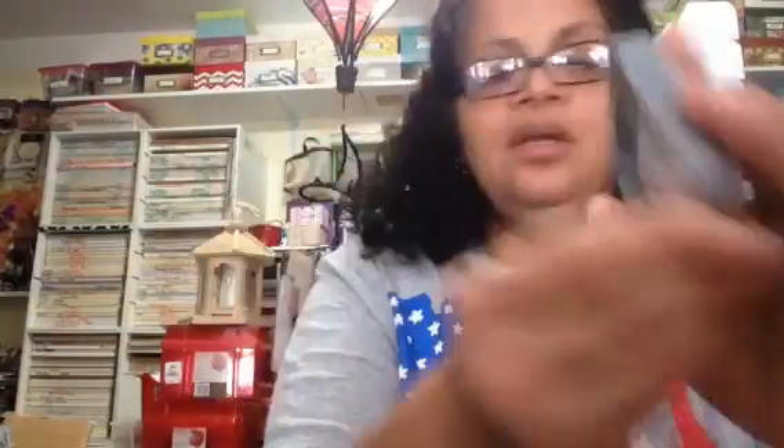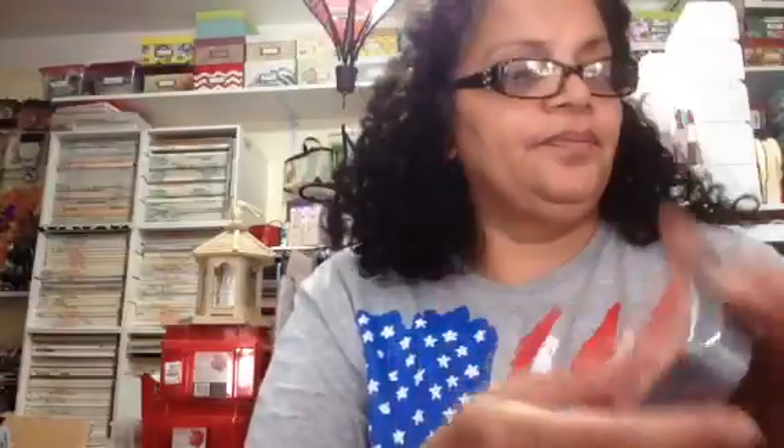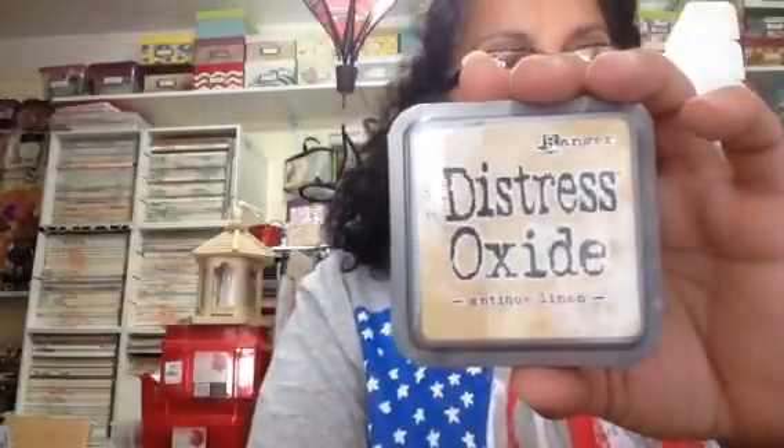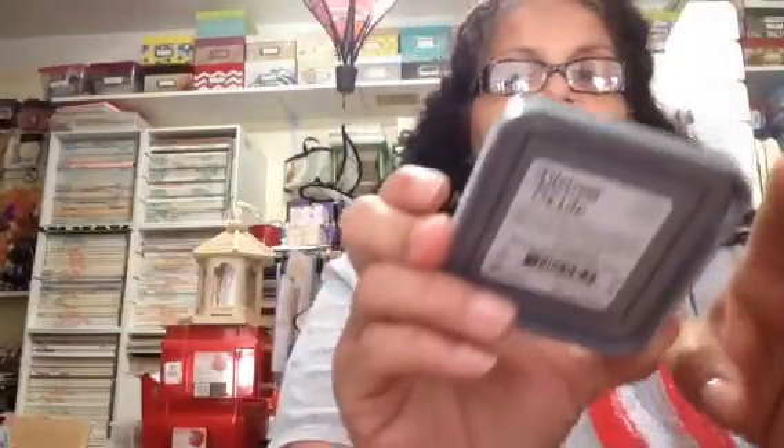The new distress oxide inks from Tim Holtz — this one is Candy Apple, this one is Black Soot, Peacock Feathers, Abandoned Coral, Wild Honey, Antique Linen — I think, yes it is. I got these from Blitsy; Blitsy had them for $5.35. This one is Twisted Citron, this one's Lucky Clover, Frayed Burlap, Salty Ocean, Picked Raspberry, and Seedless Preserves.